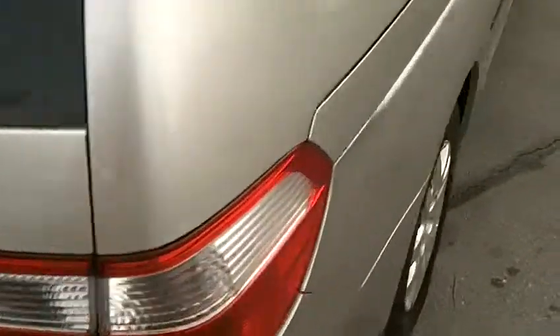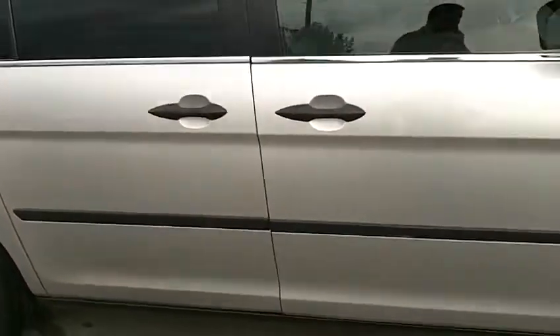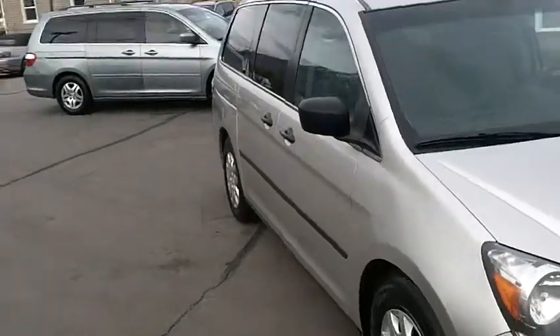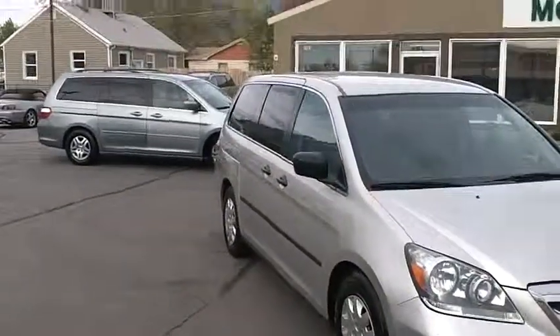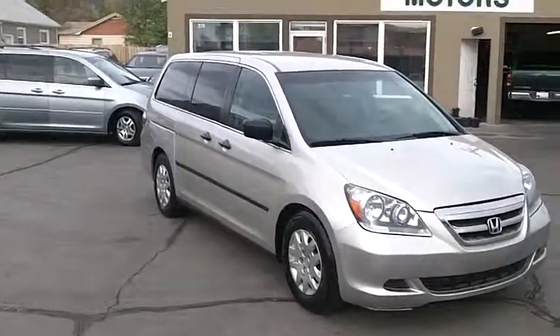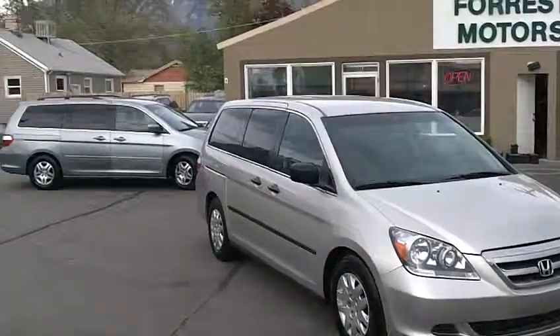It's a great engine in these Odysseys — a 3.5 liter V6 Honda VTEC motor. The engine's running right now and has been throughout this video. It's a quiet motor that starts right up without hesitation. No check engine lights, no issues whatsoever with the motor. The transmission shifts beautifully and this van drives very well. Everything is working on it.